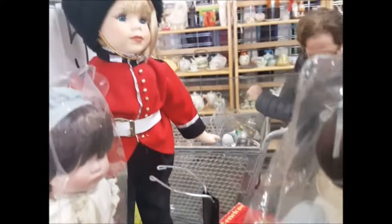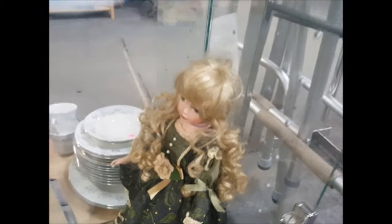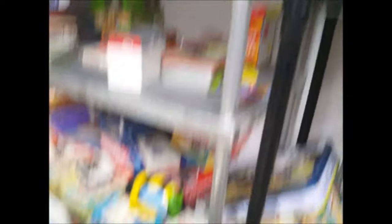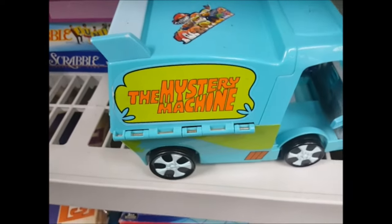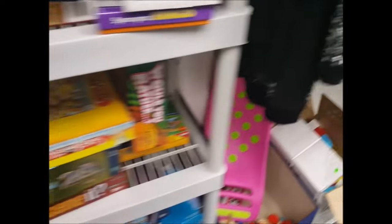I'm at the thrift store now, looking over their doll department — it is very, very small. Looks like this might be a bust, but so far it's been a great day with all the Monster Highs I just got. There are more toys over here — just a lot of games, a ton of games. Oh, look at this: the Mystery Machine from Scooby-Doo, but it's missing a door and not in great condition, so we'll pass on that.